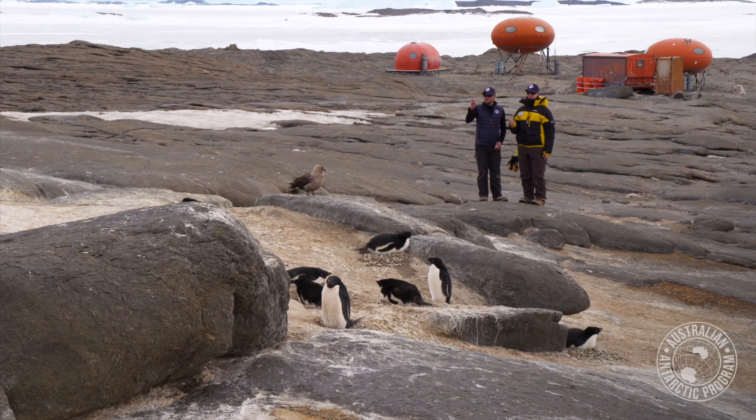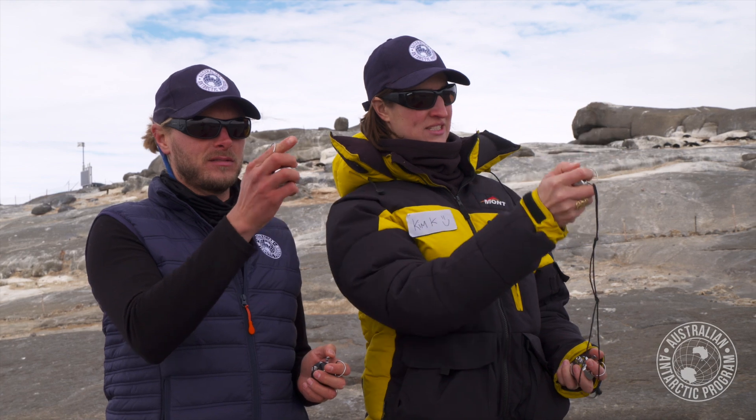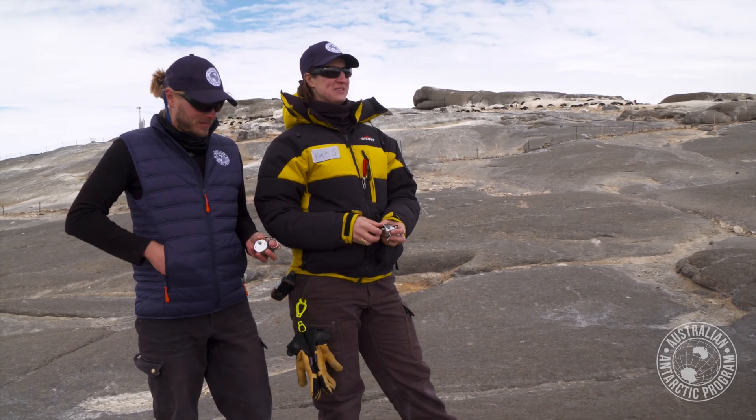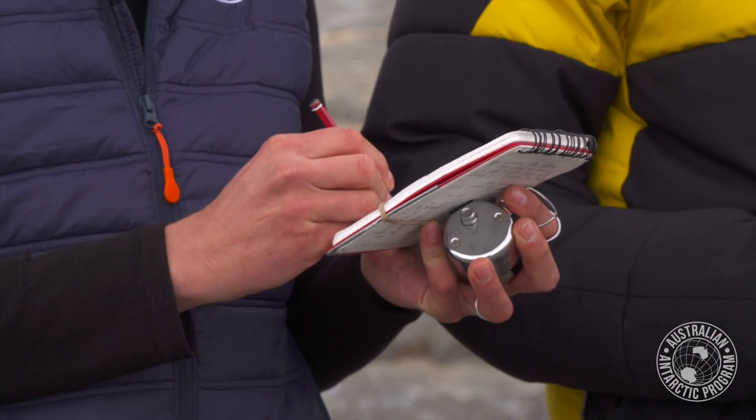We can count them from helicopters, flying overhead, taking photos and counting the penguins from the photos. Or if we can get to an island, we can do a direct count from the ground. It's not a trivial task — there are tens and hundreds of thousands of penguins in this population, so it's a very difficult and time-consuming thing to do.